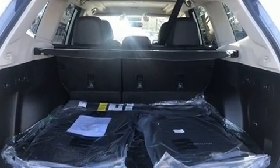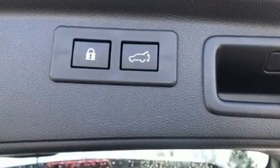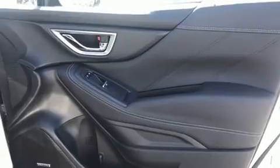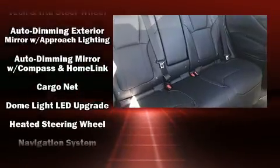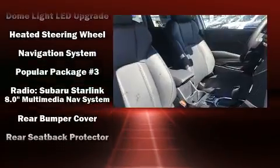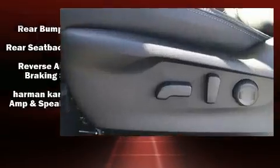Subaru ensures the safety and security of its passengers with equipment such as dual front impact airbags, head curtain airbags, traction control, brake assist, an emergency communication system, and four-wheel disc brakes with ABS. For added security, Dynamic Stability Control supplements the drivetrain.